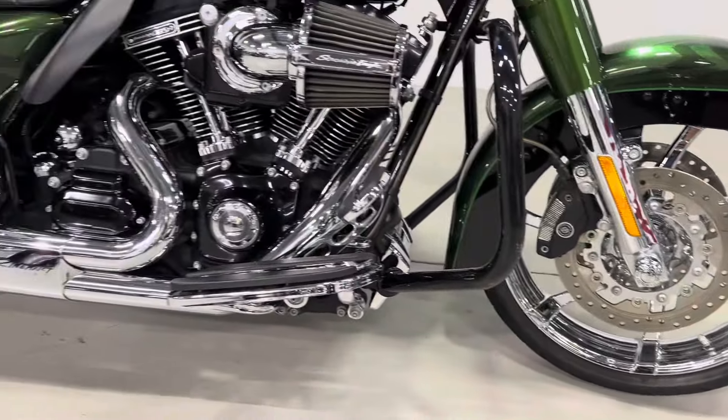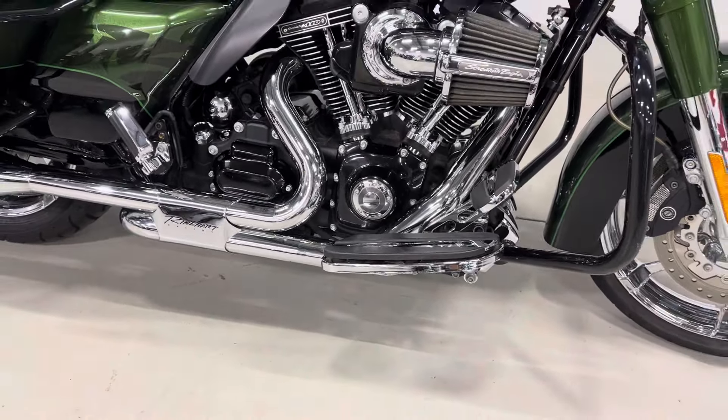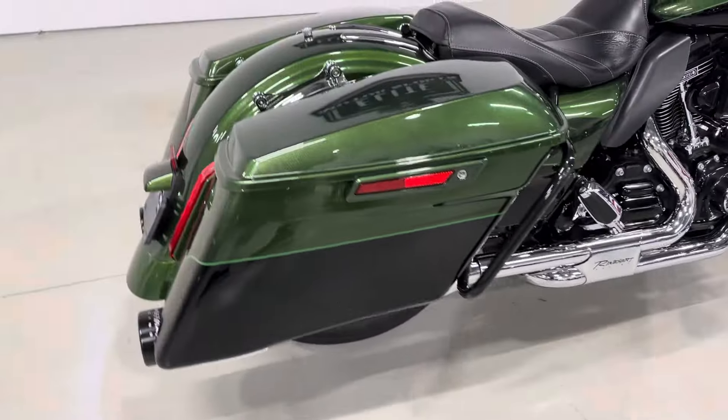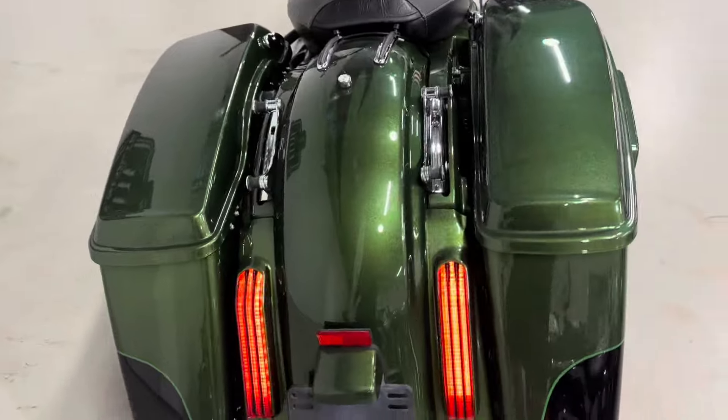It's got the screen maneuverer from the factory air cleaner, Reinhardt full exhaust. Also has docking hardware for a future passenger backrest or luggage rack.